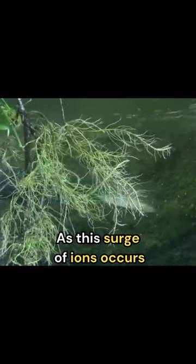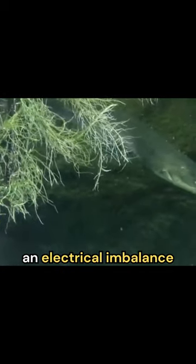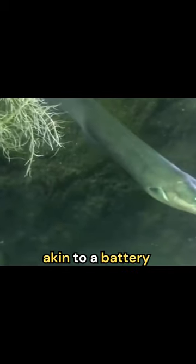As this surge of ions occurs, an electrical imbalance is generated, akin to a battery being charged. With lightning speed, the eel discharges all the electrocytes at once, unleashing a breathtaking electric shockwave.